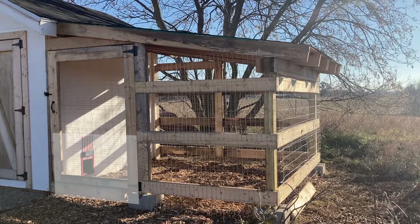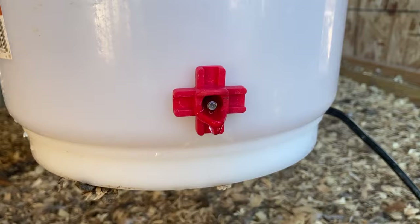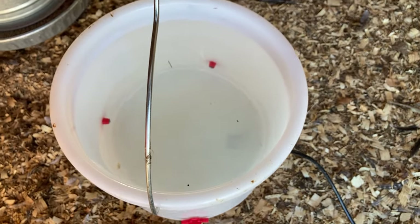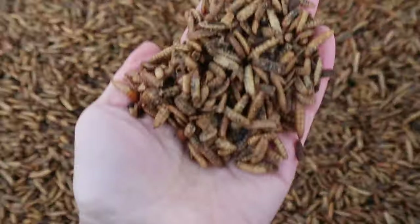Hey guys, welcome back. Today I am here to do another winter chicken care video. The last time I made a winter chicken care video was a few years ago and we have learned a couple really key things since then. I'm going to go over the most important tips for keeping your chickens comfortable and healthy during the winter. We live in Wisconsin so if we can keep chickens in the winter you probably can too, and all the techniques we use have been used by people in Alaska and even much colder climates.